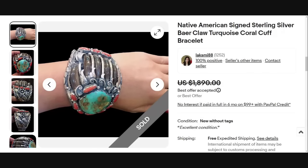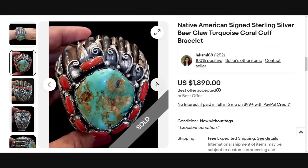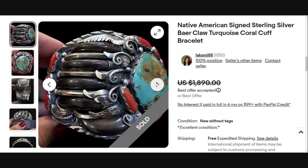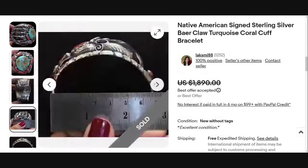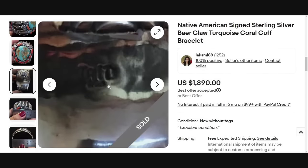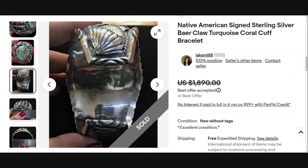This is one of the coolest pieces — a Native American signed sterling silver bear claw turquoise coral cuff bracelet. I want to point out that 'bear' is misspelled in the listing, probably because eBay will not allow you to sell an actual bear claw — if you put 'bear claw' in your title it will be taken down. This is a great piece with turquoise, coral, and those claws — a big, wide cuff bracelet sold for a best offer of $1,890. The craftsmanship is just so amazing.